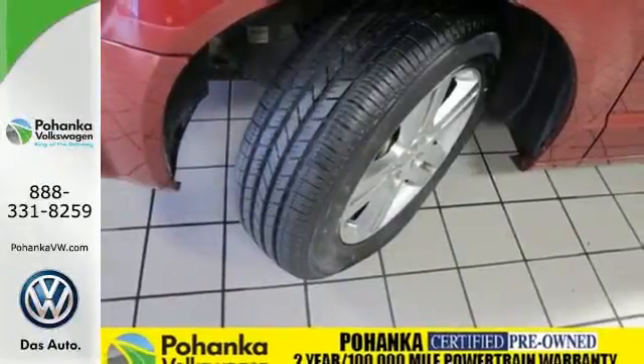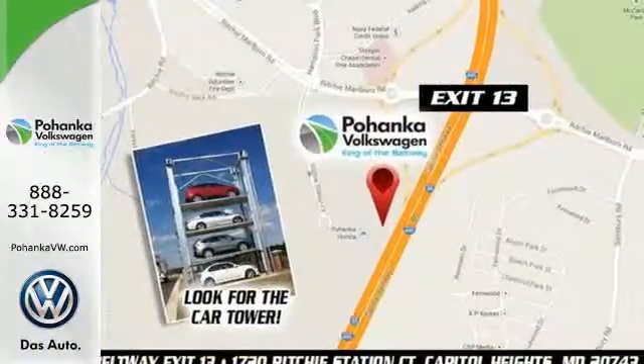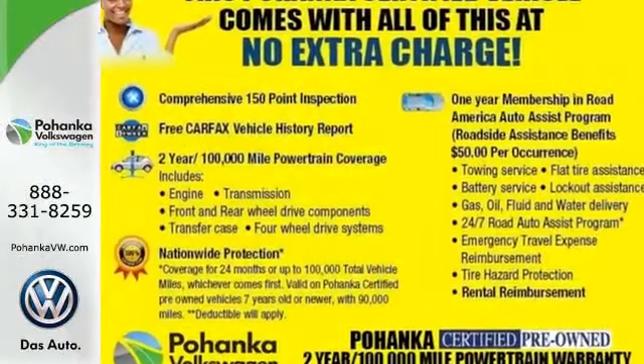The Grand Caravan represents the pinnacle of performance and safety. It's the definitive vehicle for your family's comfort and your peace of mind.